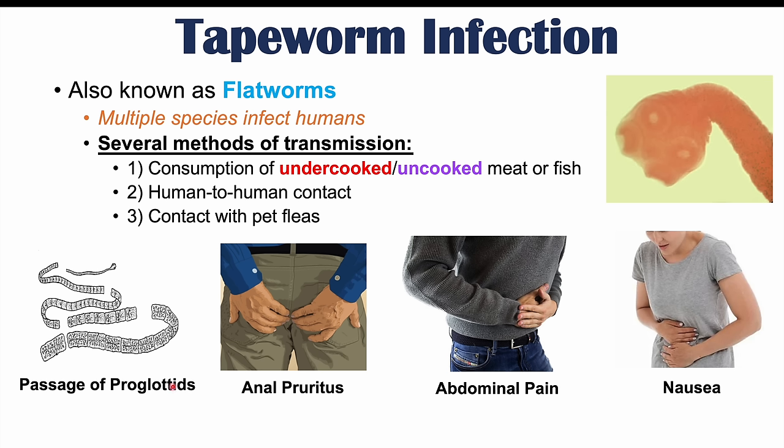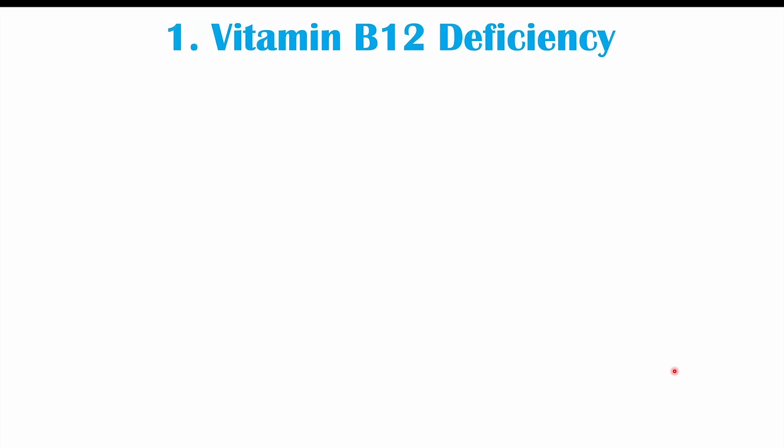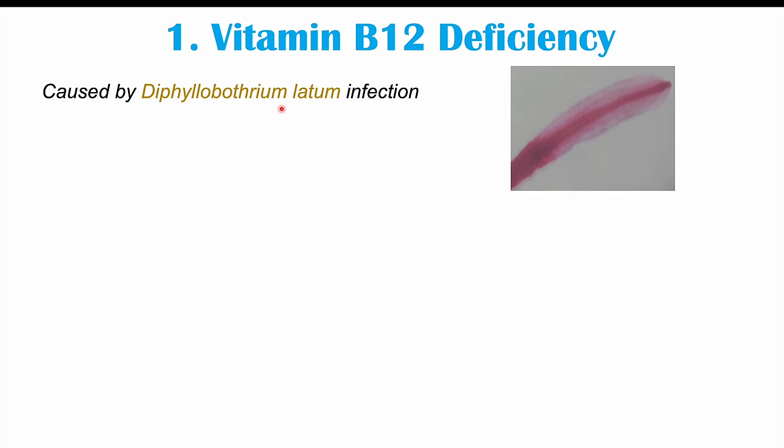Those are the common signs and symptoms, but this lesson focuses on the strange or weird signs and symptoms of tapeworm infections. The first weird symptom is a deficiency — B12 deficiency. A vitamin B12 deficiency can occur in patients with tapeworm infections from the Diphyllobothrium latum species, a tapeworm found in uncooked or undercooked fish such as contaminated sushi, sashimi, or fish tartare.